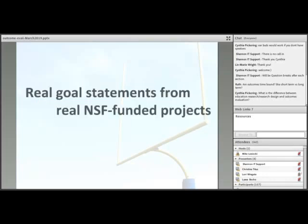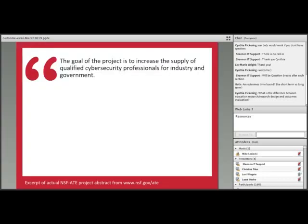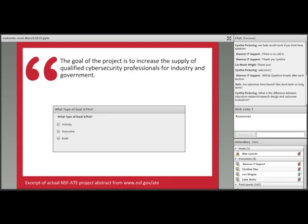On the next few slides, I'm going to share some examples of real goal statements from abstracts of real NSF projects. I'll present one goal on a slide and ask you to answer in the poll whether you think this statement is an activity goal, an outcome goal, or a mix of the two. The first one states: 'The goal of the project is to increase the supply of qualified cybersecurity professionals for industry and government.' Whenever you see a color border like this one, it's a cue that you're going to be asked to do something — to be active in this webinar. Please use the poll buttons and not the chat box.